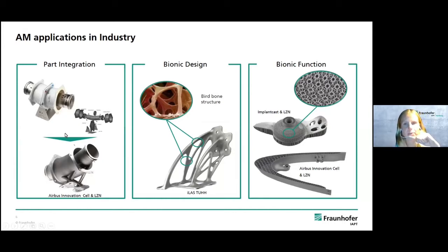There are three key advantages: part integration, bionic design, and bionic function. For part integration, a fuel connector originally made of 14 single parts assembled in 18 process steps can be printed as one part, reducing process steps from 18 to 5 and cutting production cost by 50 percent. Bionic design offers weight and material reduction inspired by bird bone structure — material is applied only where it is needed. The grid structure allows for varying strength within a single part based on where it's required.